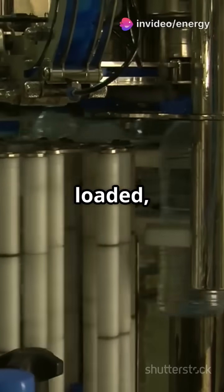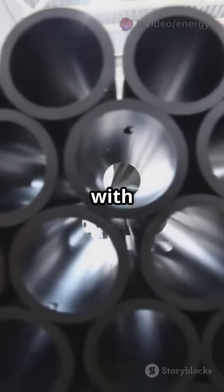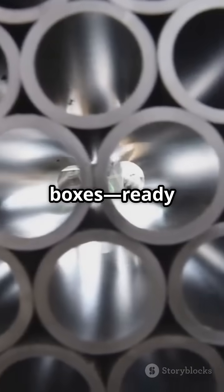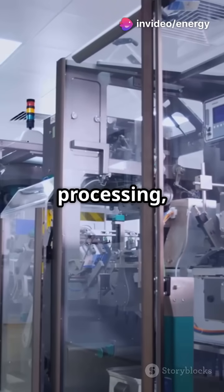Empty tubes are loaded, filled precisely, and sealed either by heat or crimping. Each sealed tube is coated with batch info, packed into cartons, then into boxes, ready for shipping worldwide.